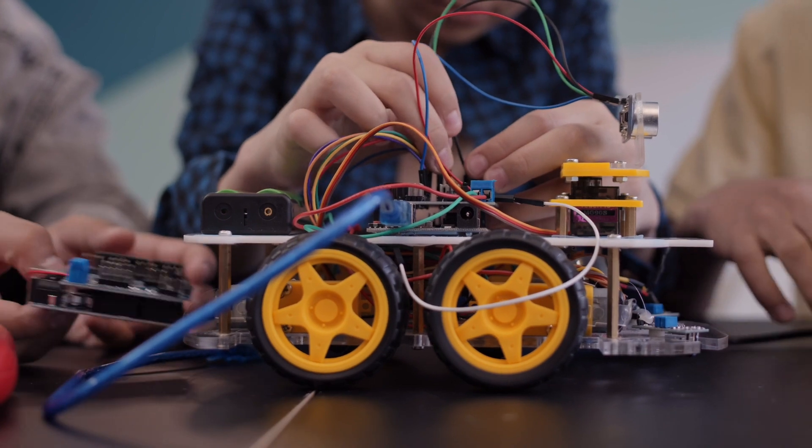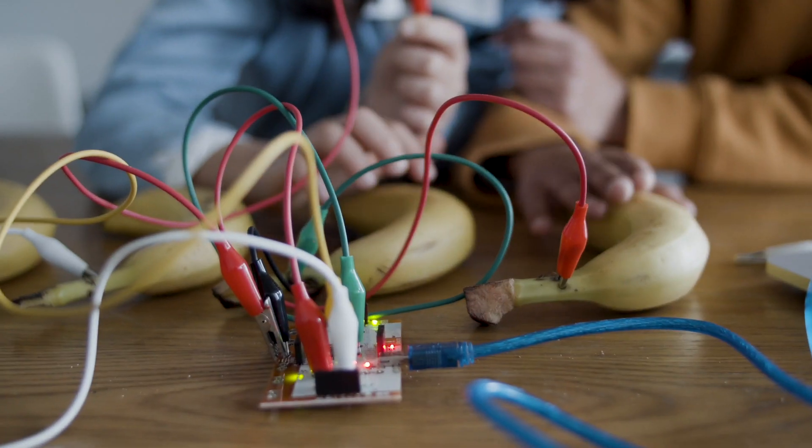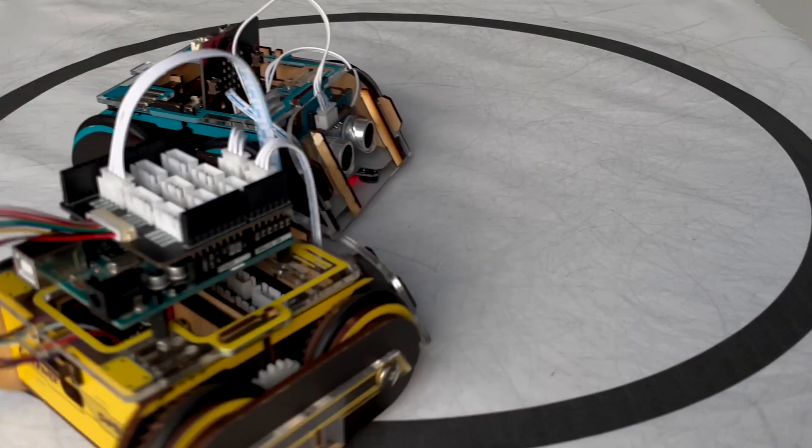A year ago, our engineering team had a heated debate on which developing platform is the best for learning robotics and programming. We set out to build a robot platform that can settle the feud once and for all.